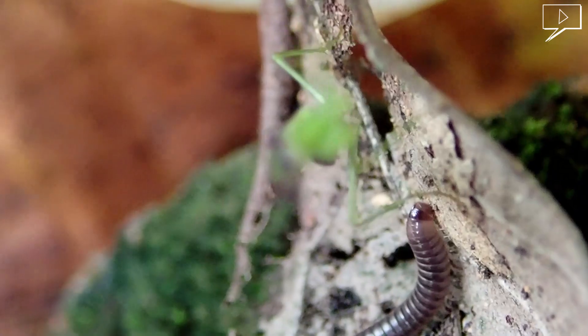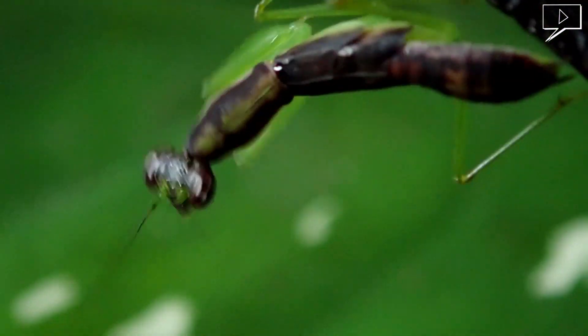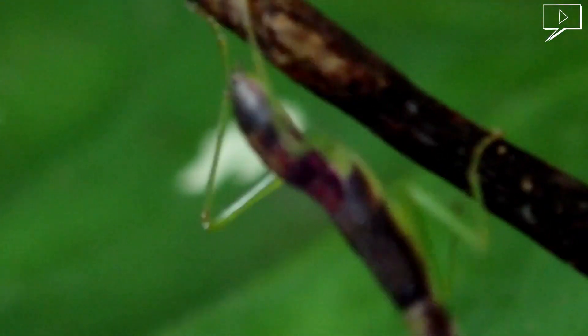This is the fastest mantis in this video. The size is about 2.5 centimetres.